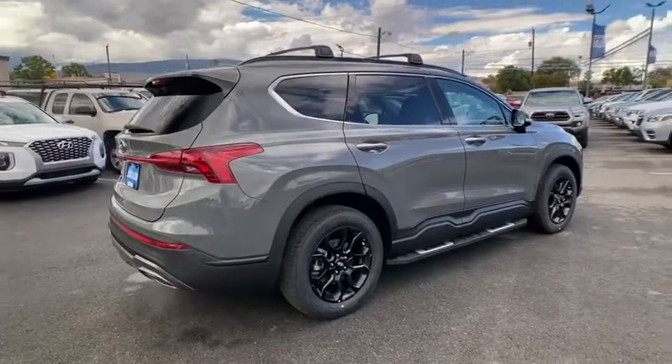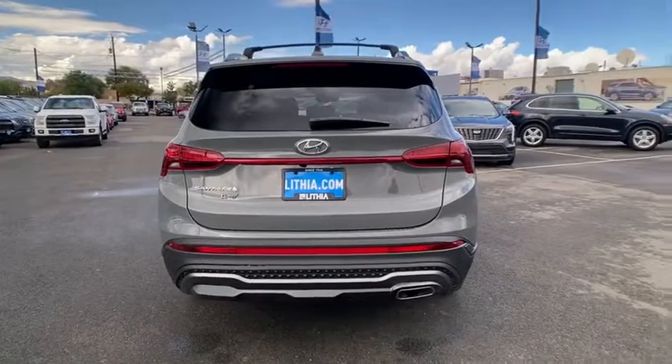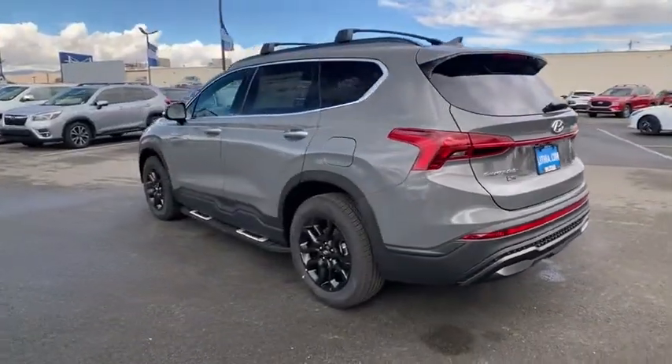Here are some of this vehicle's great options: backup camera, power liftgate, keyless entry, navigation system, running boards, remote engine start, leather-wrapped steering wheel.